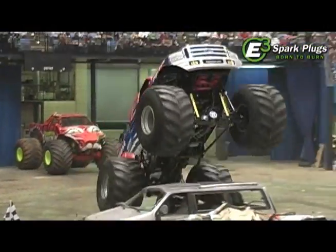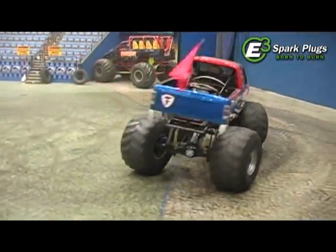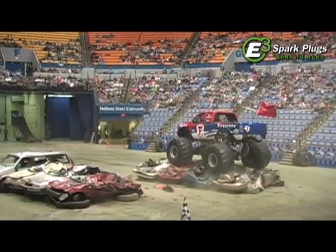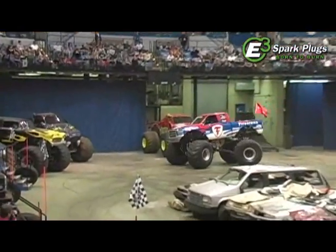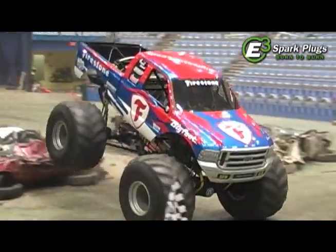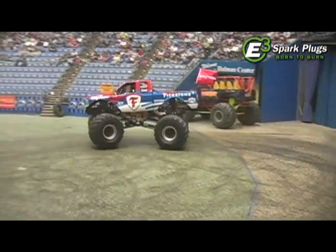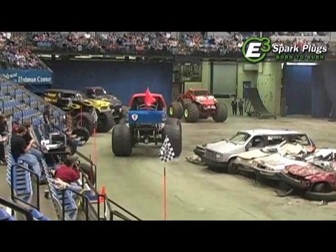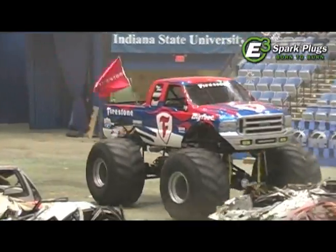Bigfoot sporting the Firestone colors here this weekend — one of the many body styles that the Bigfoot team has at Chandler Motorsports. Darren coming out and really putting on a nice solid run, making some good hits. You'll notice that we're running with essentially the same obstacles we had in racing, so some of the metal has been beaten down just a little bit. The AMP Tour team has stuffed a caravan into one of the racing lanes just to add a little more spectacle to the freestyle obstacle.